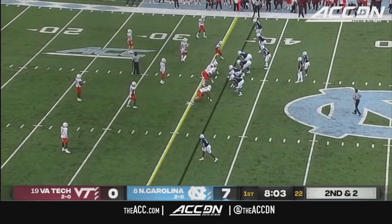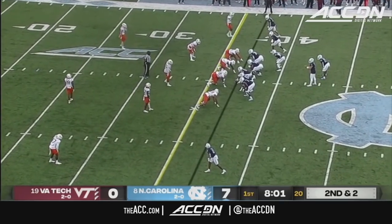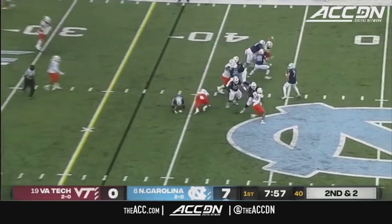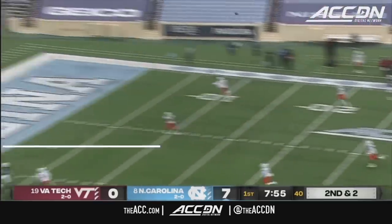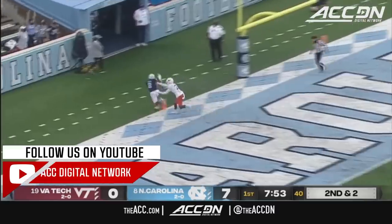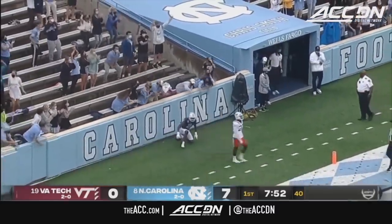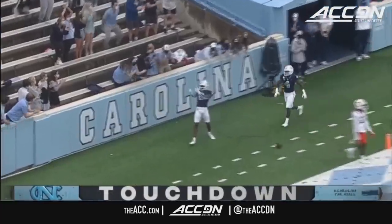Virginia Tech number 22 — this is the guy they feel they can attack. Play action, Sam Howell going up top, look at the end zone — Deami Brown, did he get it? Toed down, it looks like he did. That's a Carolina touchdown.